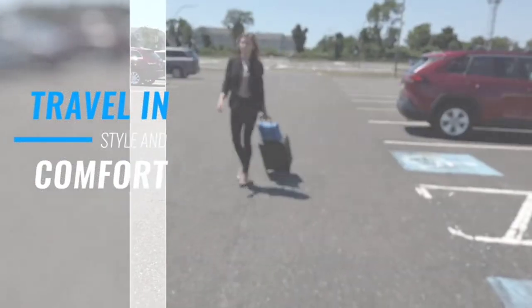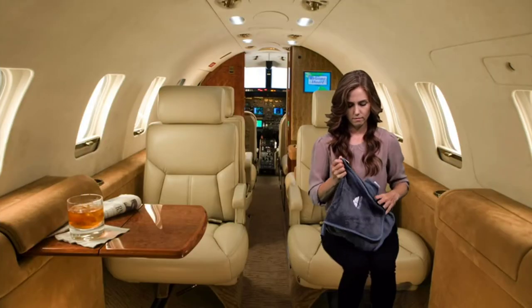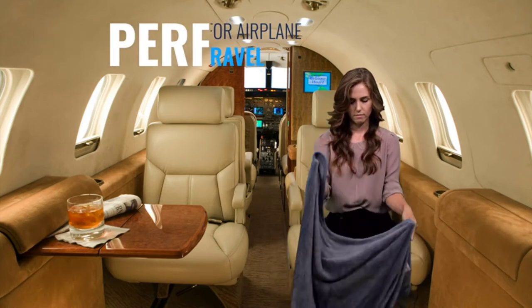A travel rug also needs to be the perfect size for you and provide a good level of comfort to give you a great night's sleep, no matter where you might be. If you're considering purchasing a packable travel blanket for your next trip, then this guide is what you've been looking for. There are many products available to choose from, each with different characteristics, benefits, and prices.